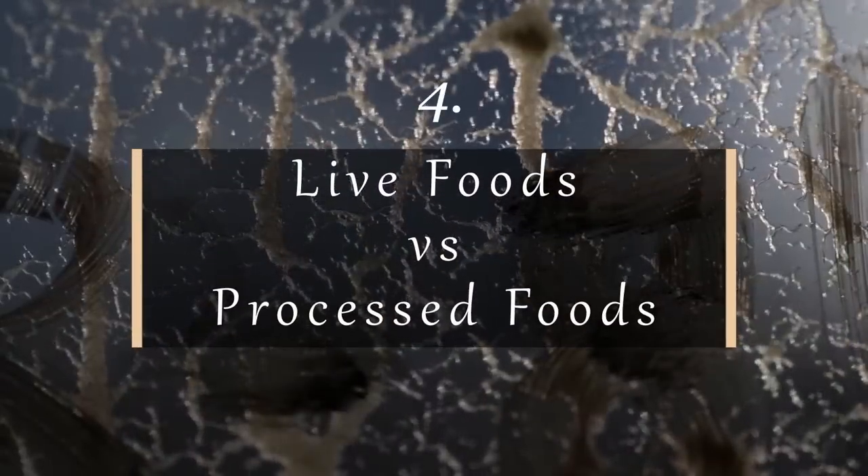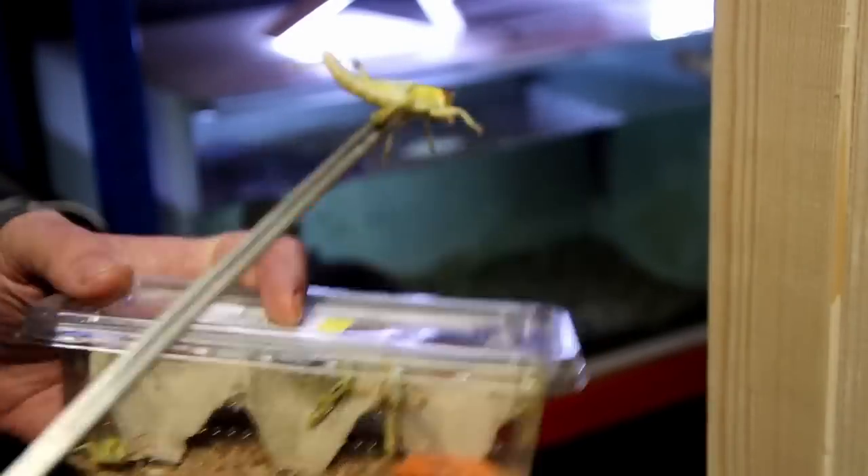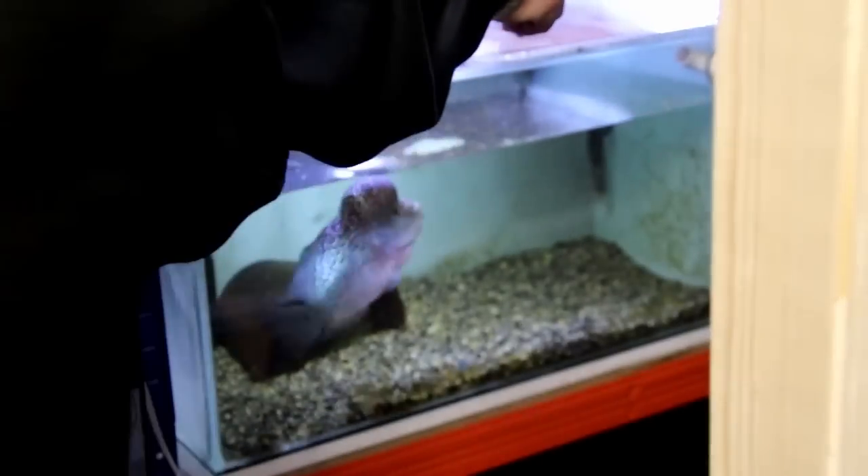Fish look for one thing that is plentiful, that they can depend on, and they simply gorge on it. Live foods are better than prepared foods — for one thing, they're alive, not dead. They don't begin rotting and deteriorating the instant they hit the water. So if you have not learned how to culture certain kinds of insects, worms, or nematodes for your fish, you need to learn to do so, because it will provide the very best quality food for your fish.